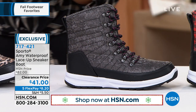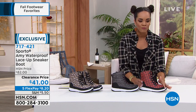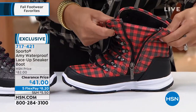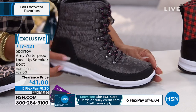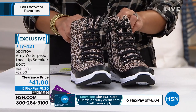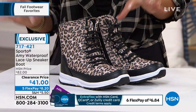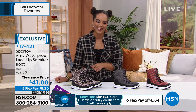Color options: red plaid is most limited — final 80 — with little laces going up and a functioning zipper on the side for easy entry. Also available in black snake, which has pops of pink on the laces, and leopard. Half sizes from five and a half to whole sizes 10, 11, and 12, and medium or wide width. Item number 717421. This is an exclusive boot here at HSN from Sporto. Welcoming in guest Ashley.